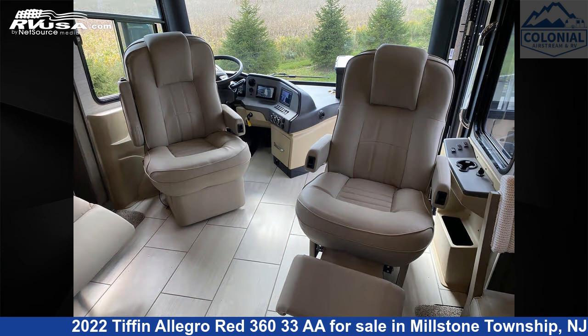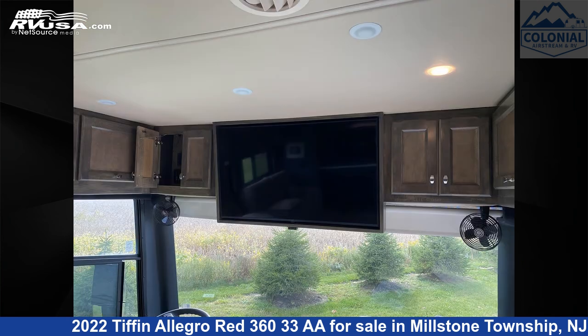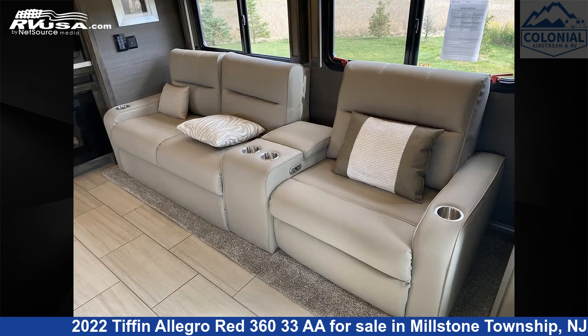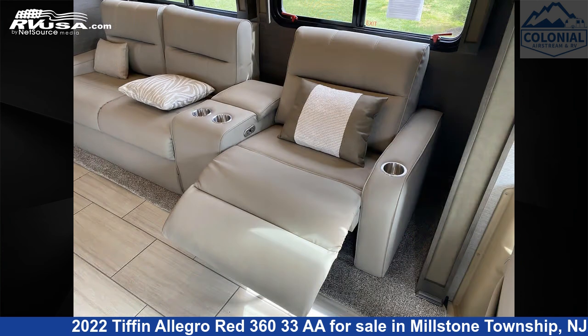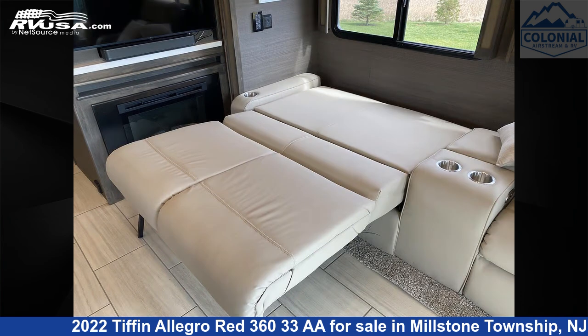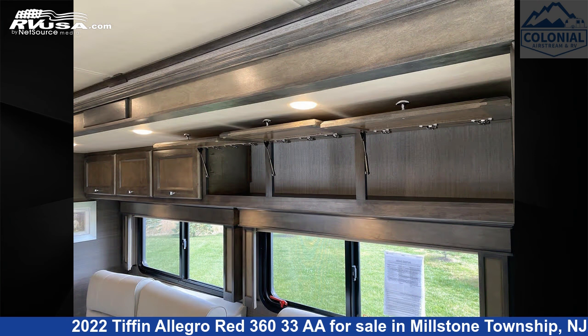This used Tiffin is 35 feet 2 inches in length and features a Shadow Articulo White, Urban Putty 2 Interior. It sleeps 7 and includes an LP Detector, Smoke Detector, Microwave, Slideout, DVD Player, Auxiliary Battery, Leveling Jacks, Oven, External Shower, TV, and 90 gallons freshwater capacity.